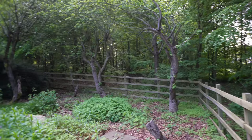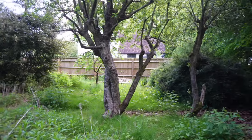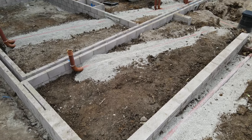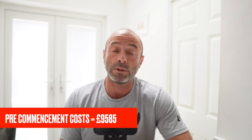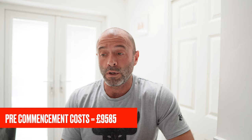We also had to have a survey to do with the trees — bats and birds, when we can remove the trees and the best season to do it in because of nesting birds. We also need a drainage design to incorporate into our working drawings. All of those pre-commencement conditions, with the working drawings, asset searches for gas and electric, and everything else comes to a pretty penny of £9,585 — quite a sum before you've even broken ground or cut a tree down.